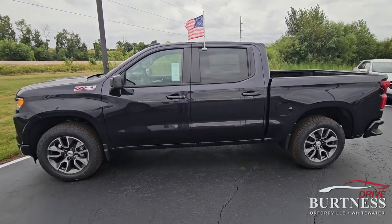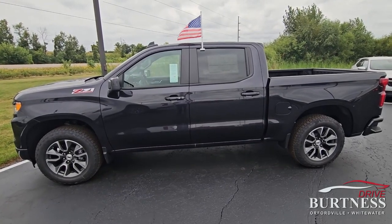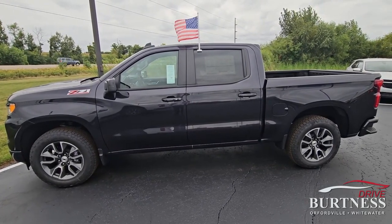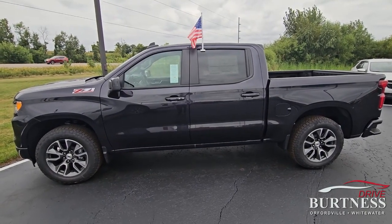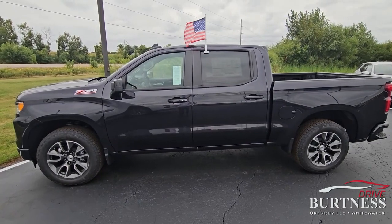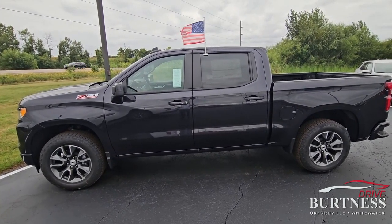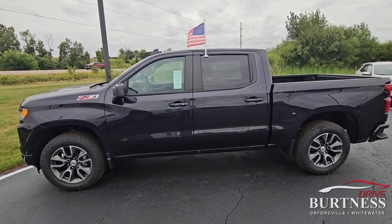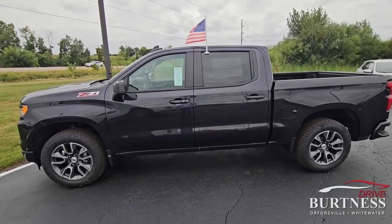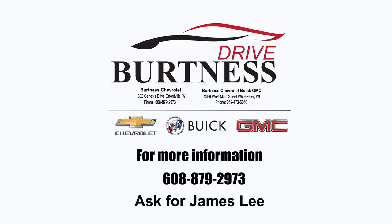If you happen to have a family member who worked at General Motors, we're one of the few dealerships that honors that family discount. But otherwise, there are discounts on them right now plus money back. Give a call with any questions — my cell is 608-921-8001. Again, it's James Lee, and if there's something I missed let me know and I'll take another video. Have a great night, thanks Justin.